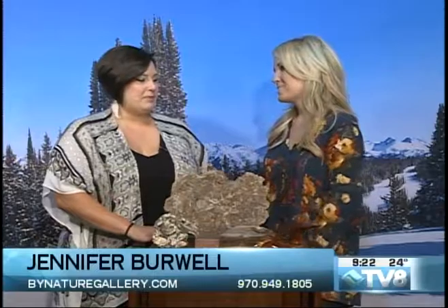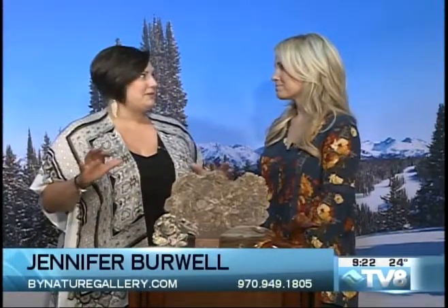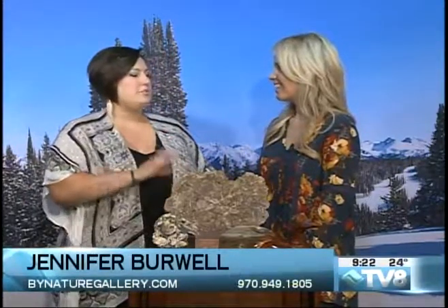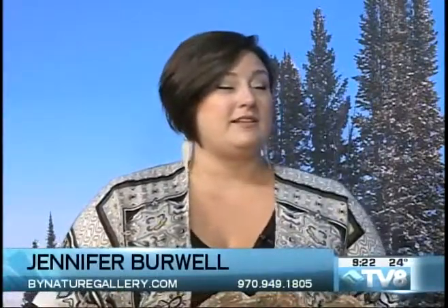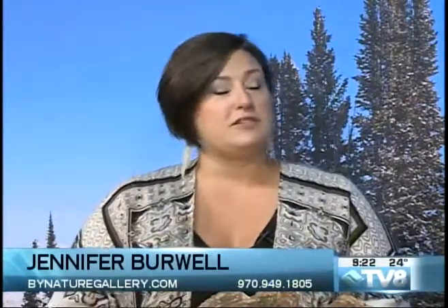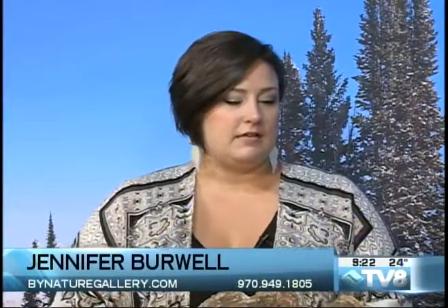By Nature Gallery — tell us about this place for people that haven't been there before. We've got everything that you could ever possibly want from nature: fossils, minerals, petrified wood, meteorites, and fabulous jewelry. An expansive kids section with items starting at just 25 cents, and a crack-your-own geode machine to bust geodes open right there in the store and be the first person to see the crystals inside.